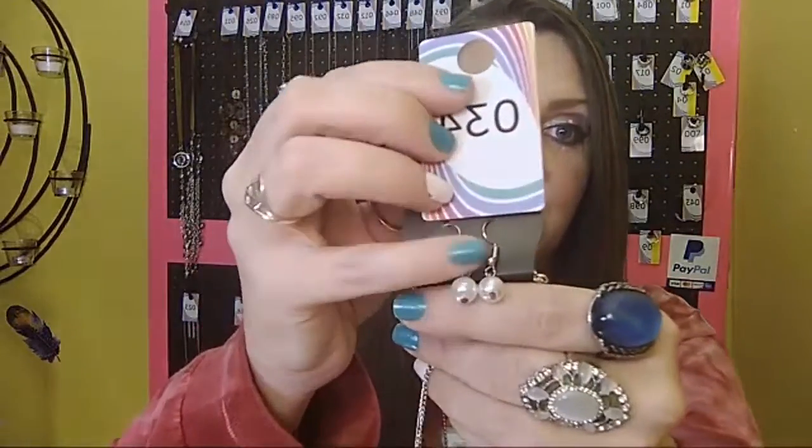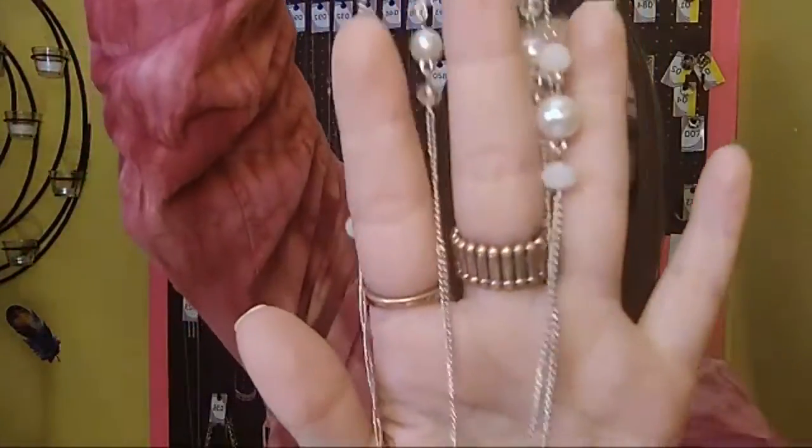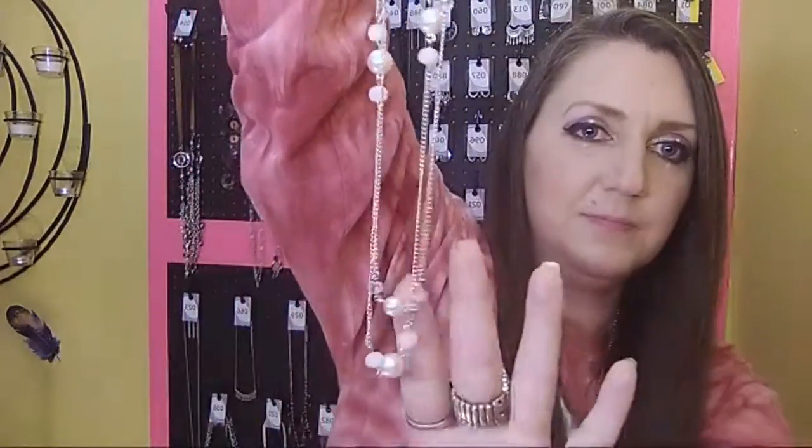Number 34 is gorgeous. It has beautiful white pearls, your one to two inch extender, and it is a double necklace with gorgeous clear pearls and white beads. It is so so pretty. Sold number 34.